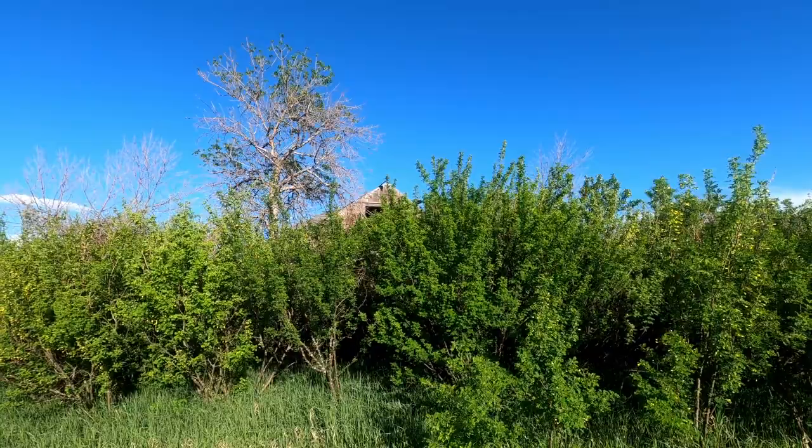I had seen this old spot from the road so I thought I'd check it out and see if I could photograph it. It doesn't look like it's going to happen — it's pretty buried in trees. So I'm just going to skip this one.